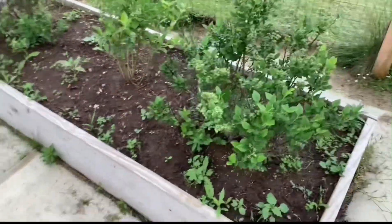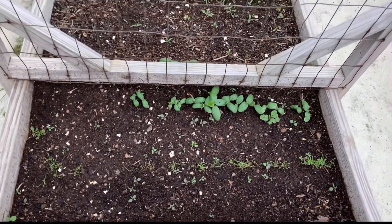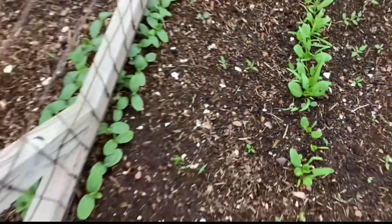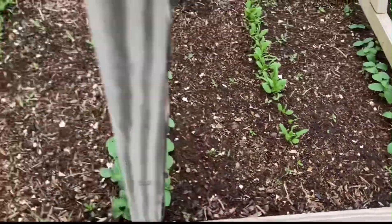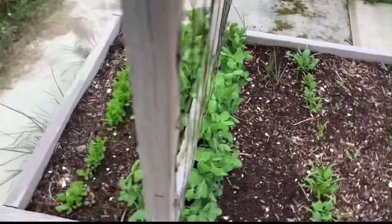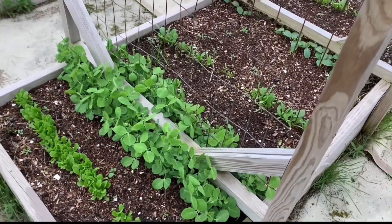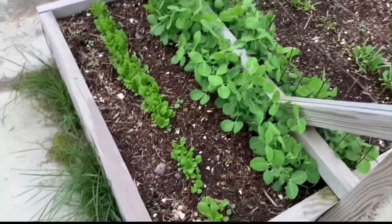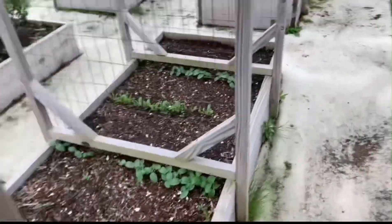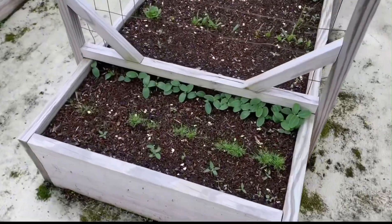They definitely got more berries on them though. Dill is that first row right there, then cucumbers, spinach, cucumbers. The peas won't be long and we will be needing to get some rope on there so that way they stay on to this wire. There is some romaine lettuce.